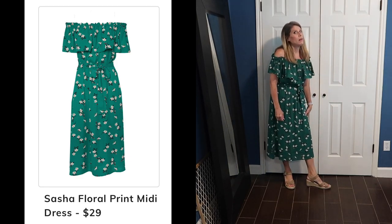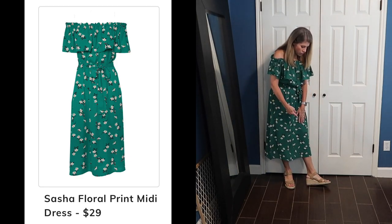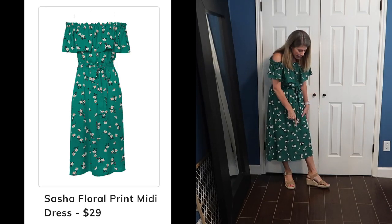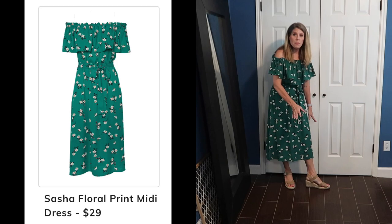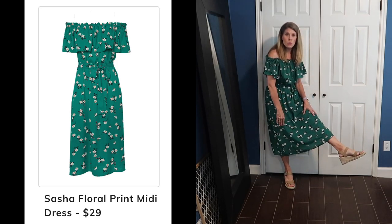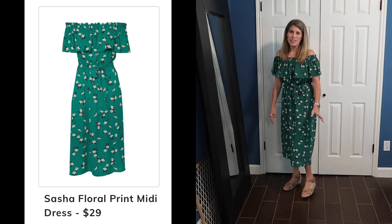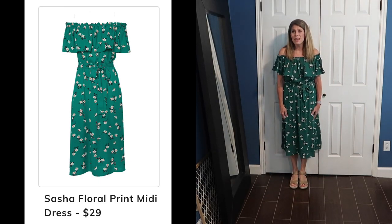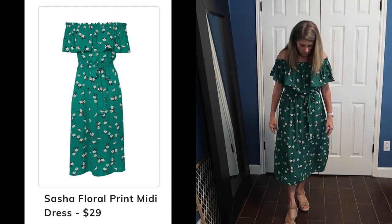These shoes — I love these shoes. I've been looking for wedges like this forever and I finally found them at Kohl's of all places. It's a shorter espadrille wedge — not the three-and-a-half-inch kind; it's about two or two-and-a-half inches. It's perfect and very comfortable.